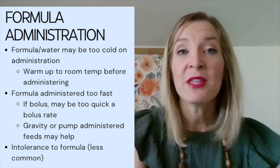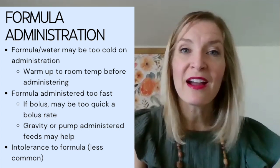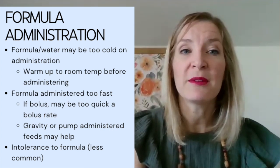Lastly, maybe the patient is just intolerant to the formula itself. From my experience, this is more rare. I try to use this as a last resort, but we can also trial a different formula.